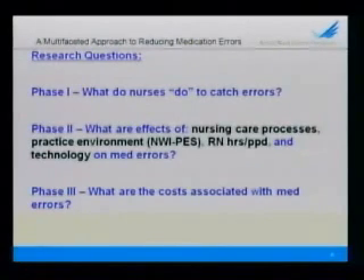So at the core of our question was: what do nurses do? What are the care processes in which nurses engage to catch those medication errors, to intercept those errors before they reach the patient? And what are the factors that influence nurses' ability to engage in this important work? And last but not least, Phase 3: what are the costs associated with medication errors? We have estimates of the costs of ADEs, but not all ADEs result in errors, so we want to begin to get a more accurate cost estimate.